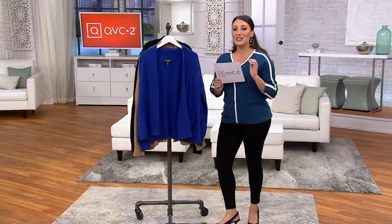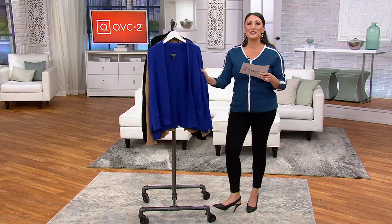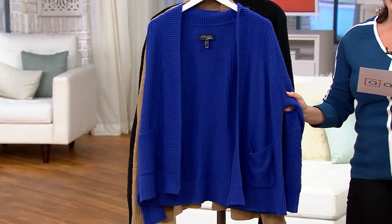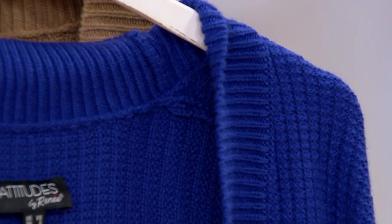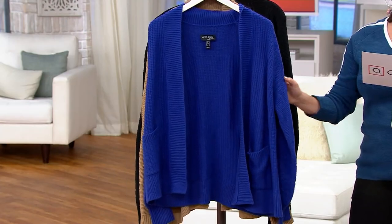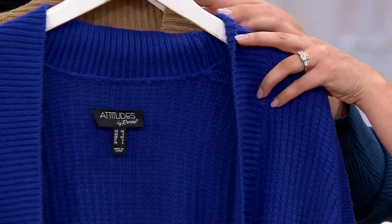Let's cuddle, because this bubble open front bubble cardigan feels so good, and I feel like this is going to be your new favorite thing to keep on the back of your chair at work, to have in your car. This is a clearance price today, $43.85. Three easy payments of $14.62. You are saving 44% — you're saving just under $35.